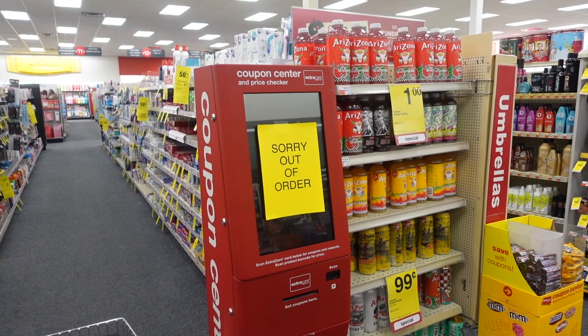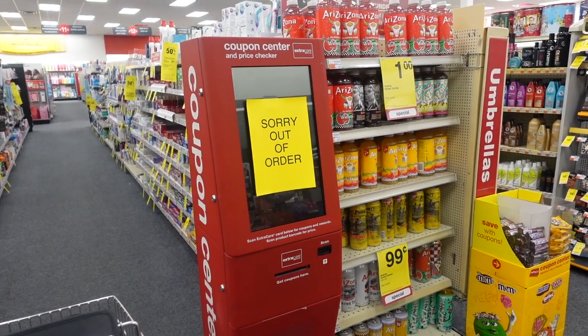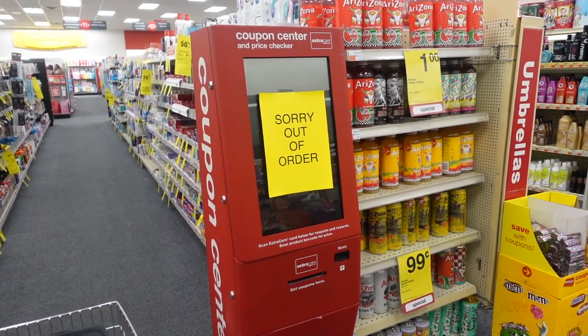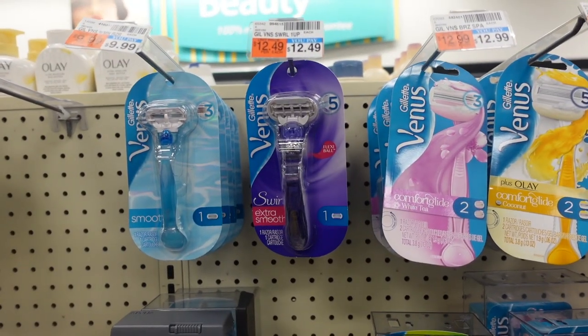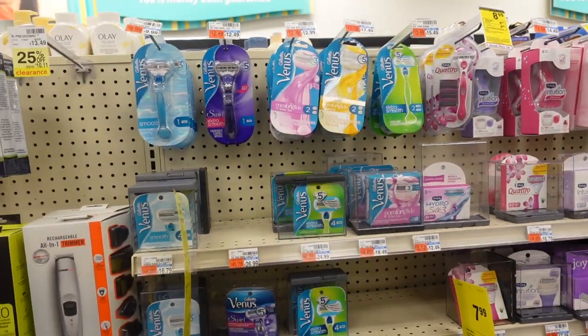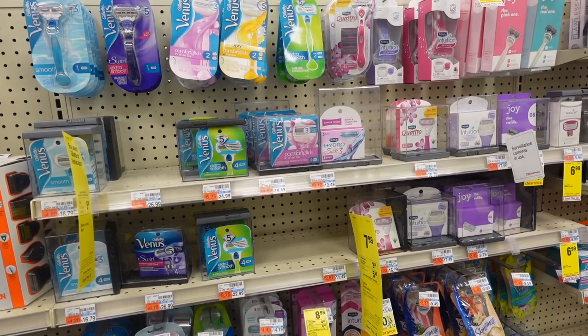I get in the store and the red box isn't working, so I can't even see what CRTs will print out for me. I'm just going to have to work with what I've got on my card and go from there. I'm going to grab one of these items for $12.49 and see if all of my CRTs attach.